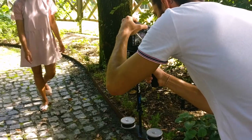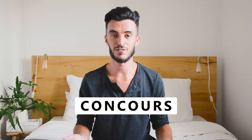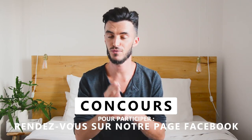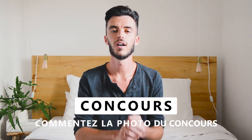On a réussi à se croiser à Montmartre le mois dernier pour réaliser quelques plans pour le tournage. On va aller très vite parce que ça va être une très longue vidéo. Le plus top de cette vidéo, c'est qu'on vous organise un concours ! À gagner : un kit Pretty Folk — le patron en version papier et le tissu de votre choix sur Pretty Mercerie. Pour participer, rendez-vous sur la page Facebook Hello Superhead, commentez la photo du concours, et dites-nous ce que vous préférez dans la robe Pretty Folk. Le tirage au sort sera mardi soir — vous avez deux jours pour participer. Les conditions générales seront dans la description de la vidéo et sur la page Facebook.